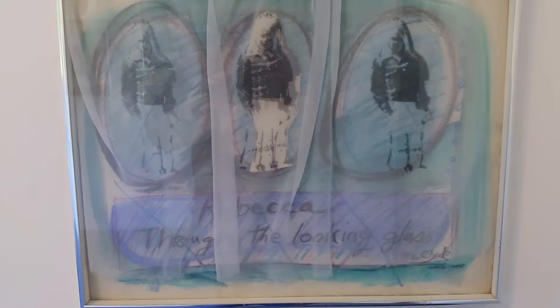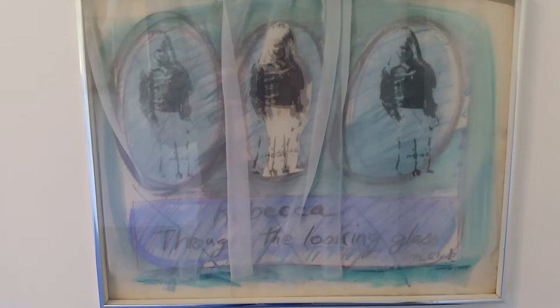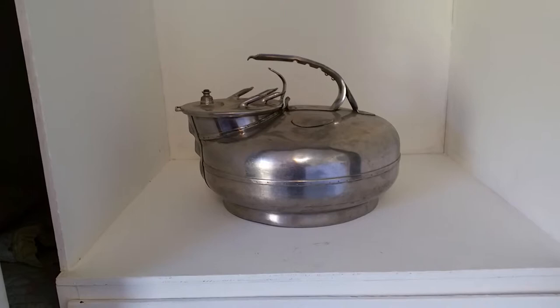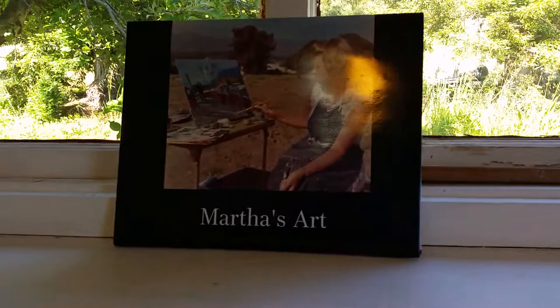Over here is something you didn't do, but it's kind of interesting. This is a milker that we came with the property — this was used for milking cattle and goats. Kind of an interesting art piece in itself. And then lastly over here on the shelf, we have the wonderful album that Suzanne did, with all of your art. So that sort of announces what this is all about.